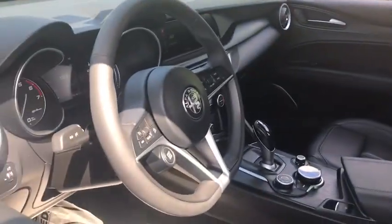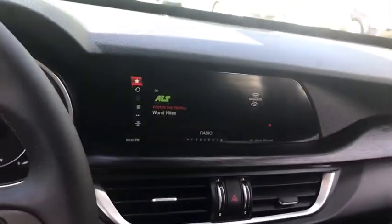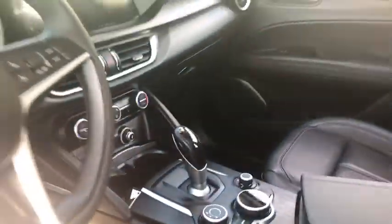Universal garage door opener, compass, power locks, power windows, electronic stability control, security system, trip computer, rear window defroster. This vehicle offers reliability and good looks at a great price.